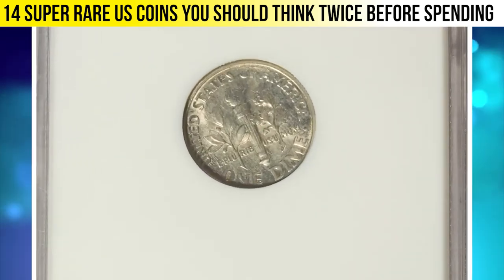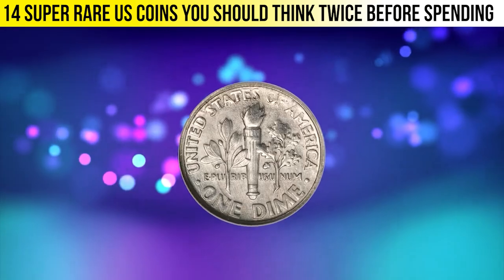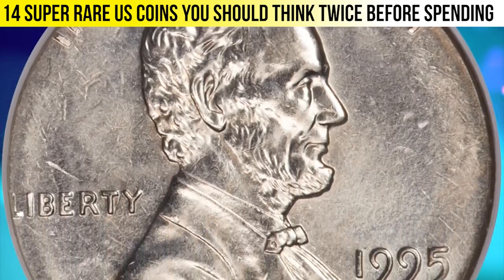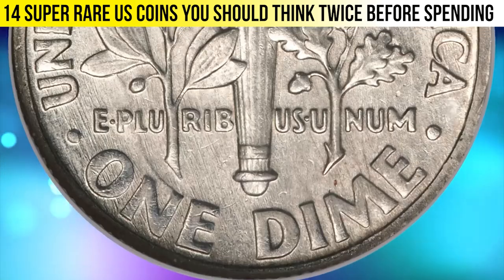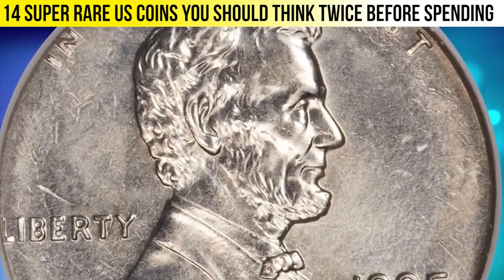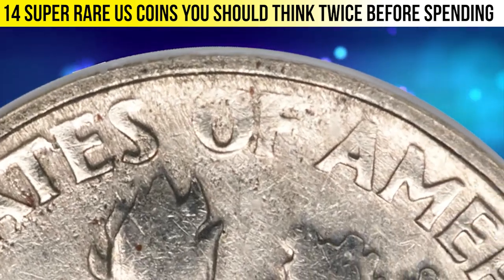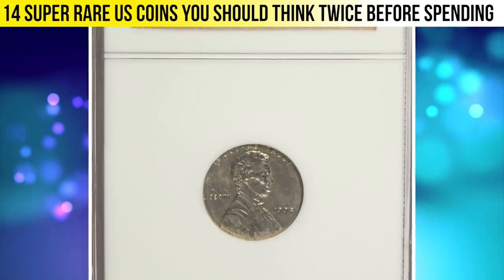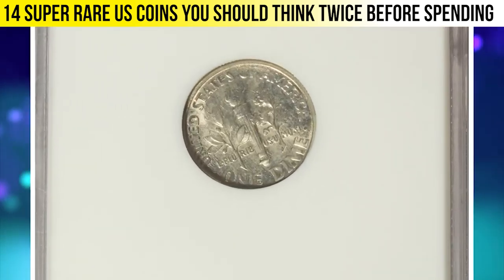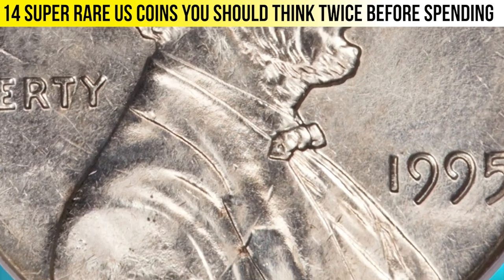A 1995 Roosevelt dime struck with a cent obverse die, graded MS64 by NGC. According to Heritage, this satiny gem displays the characteristics expected of a dime struck with a cent obverse die. The obverse has only a partial rim, and IN GOD WE TRUST and L in LIBERTY are tight against the border — because the dime planchette is smaller in diameter than the cent die. On the dime side, the border displays minor softness of strike principally on the ES of STATES, partly due to die alignment and metal flow on the planchette towards the collar to fill the unexpectedly wide cent obverse die. The strike on the cent side is sharp except for minor incompleteness on the truncation of Lincoln's bust near the initials.